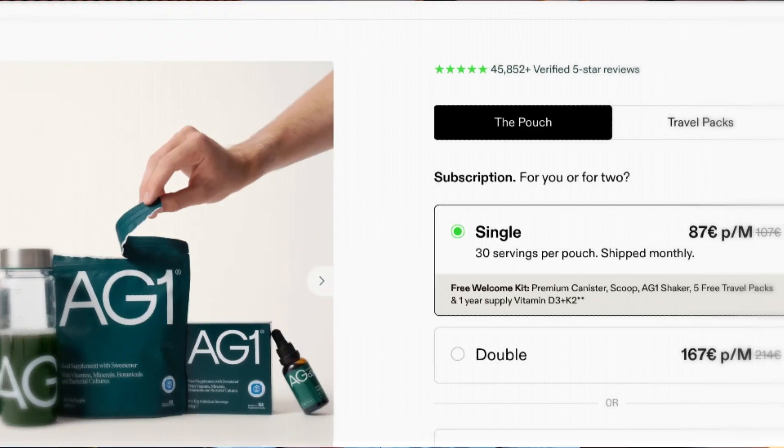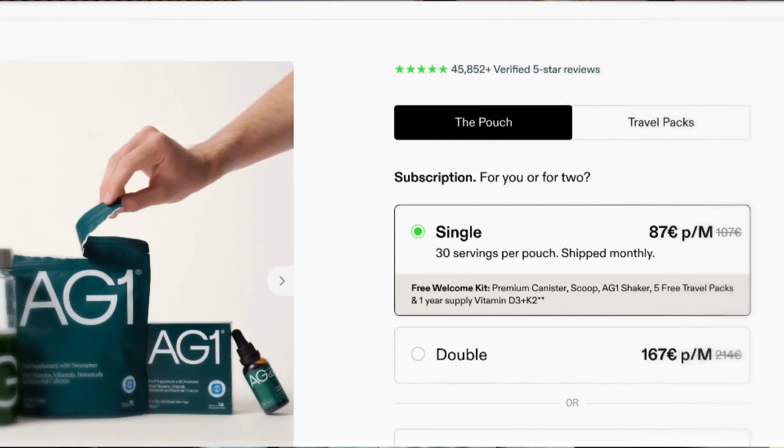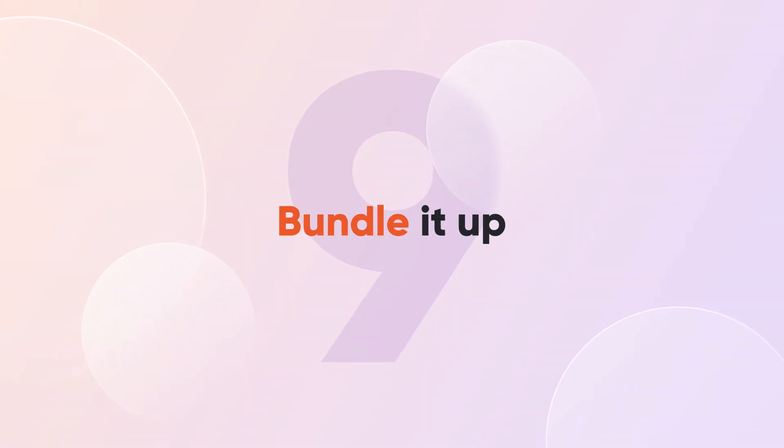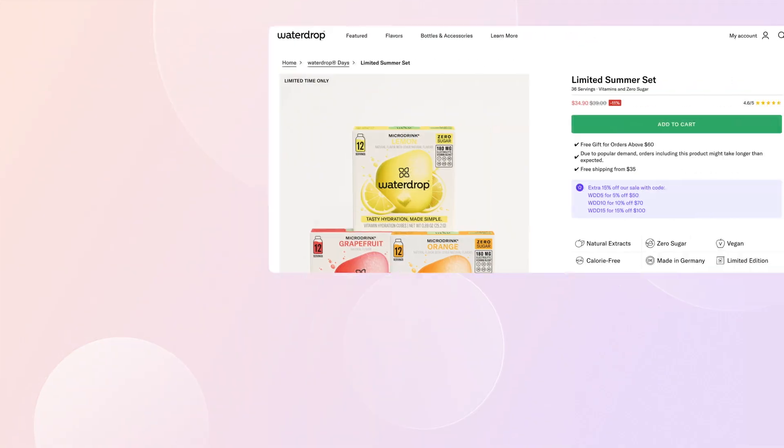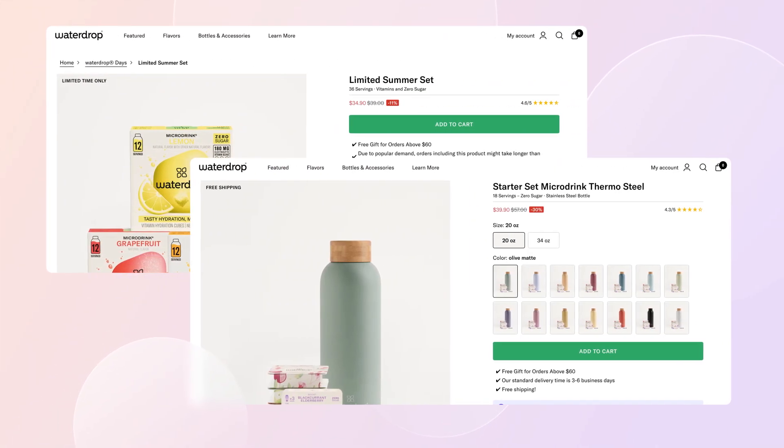Tip number eight: embrace subscriptions. Subscription models can be a game changer. Famous health brand AG1 does monthly subscriptions, which is perfect for products your customers can't live without. Tip number nine: bundle it up. Bundling products can increase average order value. Take a look at how Waterdrop does it with summer sets and a starter set for beginners with an extra steel thermos. It's a fantastic way to boost sales and offer amazing value.